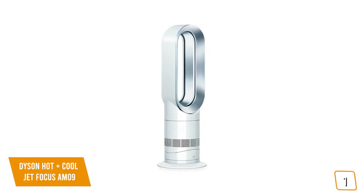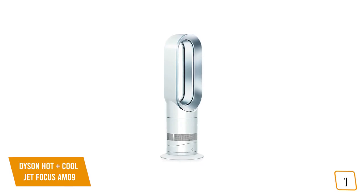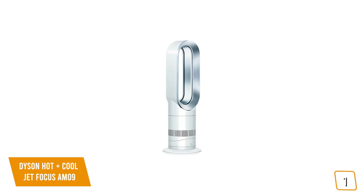If you're looking for a great space heater that can keep you warm in the winter and cool in the summer, the Dyson Hot and Cool Jet Focus AM09 is an ultra-stylish heater and cooler with an abundance of features that can be used year-round, making it one of the best choices for you.